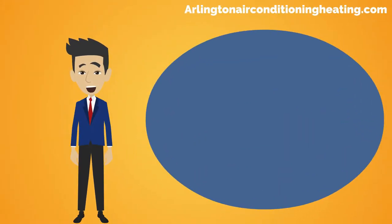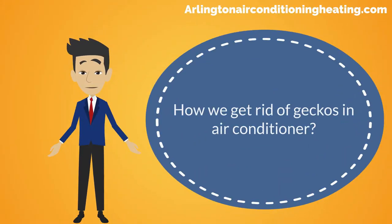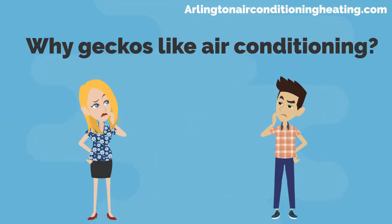Hello everyone. In today's video we will discuss how we get rid of geckos in air conditioners. The first question is: why do geckos like air conditioning?